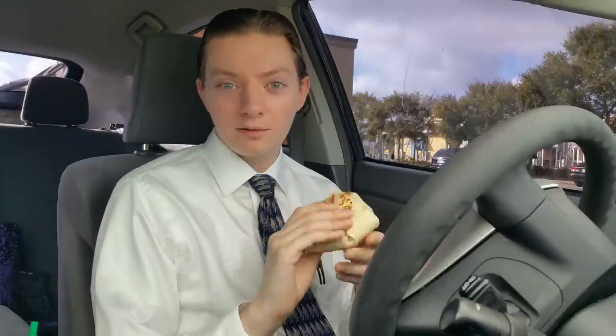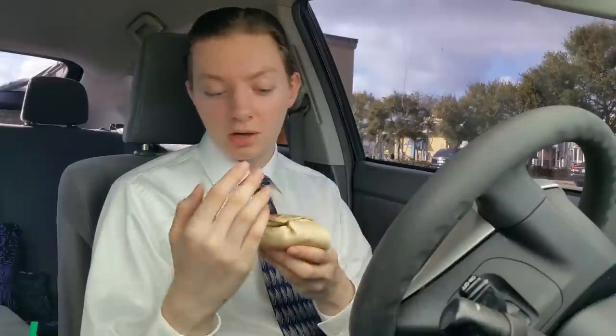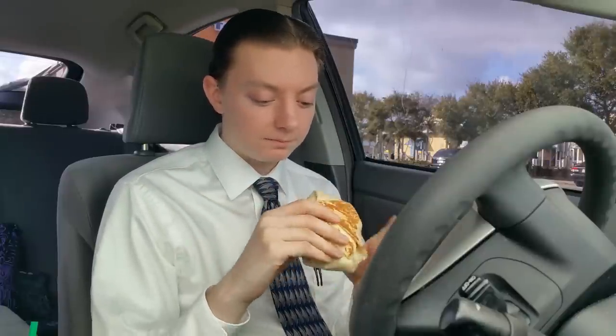I'll be honest, I dropped the ball a bit when it comes to breakfast reviews. This has been out now for a few years. I apologize for not getting to it sooner, but maybe there are a few people out there like me who have never really had one of these before. I sleep through the morning most of the time and never get a chance to try breakfast items from Taco Bell — maybe you haven't either.